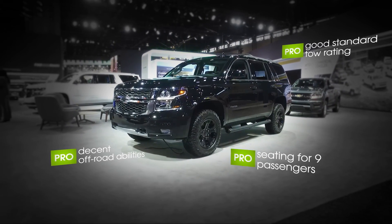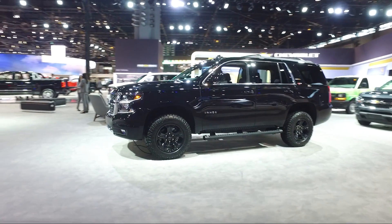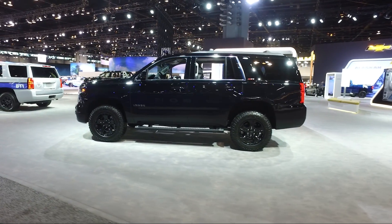It's got all the great things going for it that you'd expect out of something this big. It can seat up to nine passengers, it can tow a lot — up to 8,600 pounds. It's actually got some pretty good off-road capability, especially with the Z71 packages.